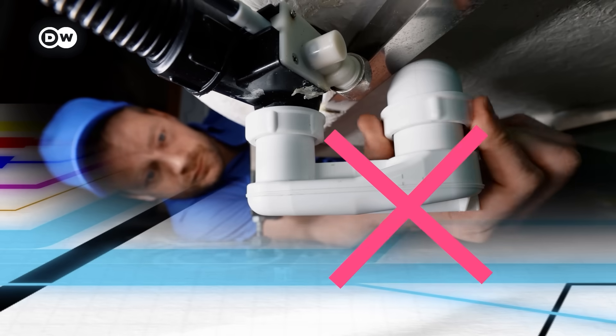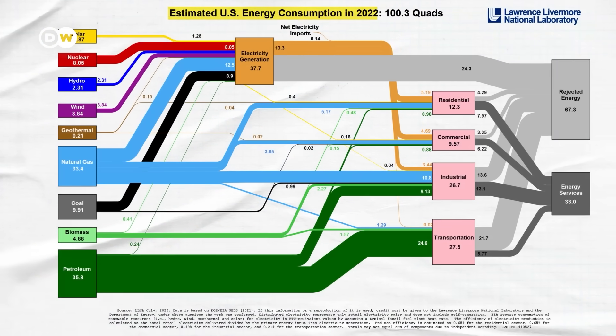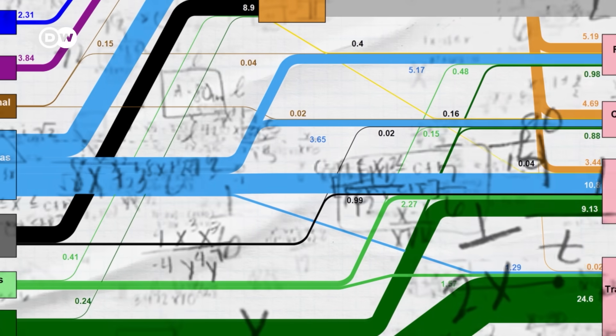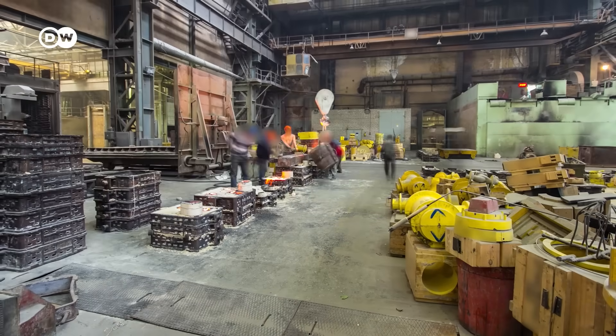This might look like a bunch of pipes, but this video isn't about plumbing. It's about this weird graph that shows all of the energy made and used in the United States in 2022. I know it looks complicated and a little boring, but bear with me because it made me realise that there's something fundamentally wrong with how we talk about energy.